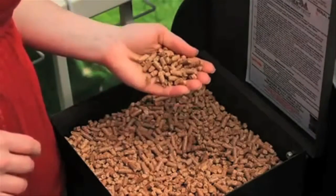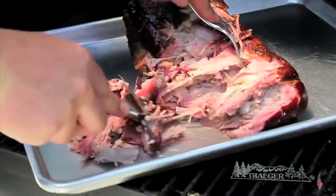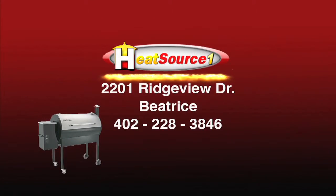Wood pellets are the source for fuel and flavor, and you'll be amazed at the mouth-watering meals you can create with your Traeger Grill. To learn more about the amazing Traeger Wood Pellet Grill, visit HeatSource1 at 2201 Ridgeview Drive in Beatrice.